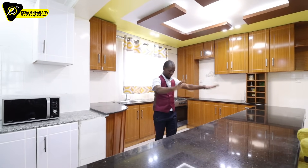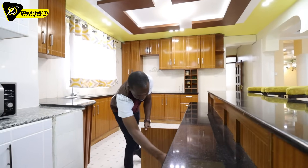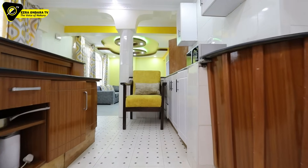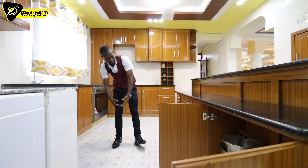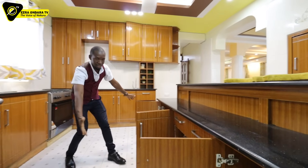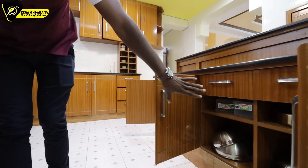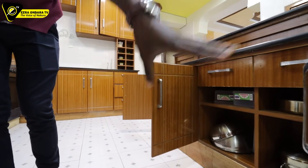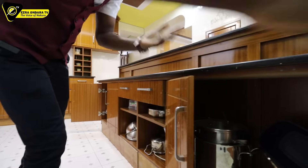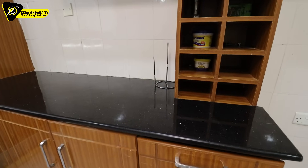Underneath the breakfast bar there is more worktop space and more storage below. They've put some utensils there, including cooking pots. There is more on this end. Just love the arrangement. Those are food tins there as well. There's just a lot of space in this kitchen for you to put your foodstuff.